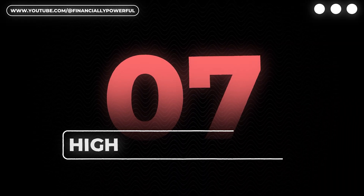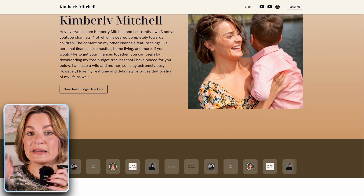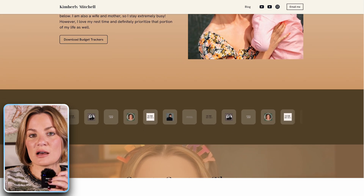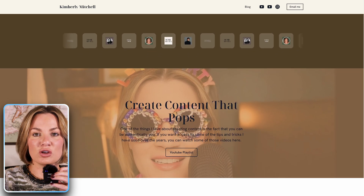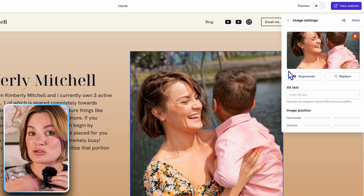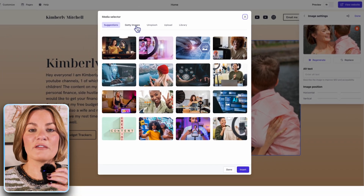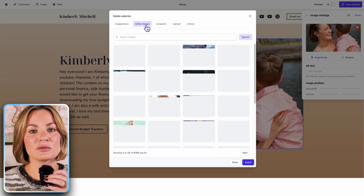Number seven is high quality images. I recommend images of your business, personal images of yourself, or images of you performing the service you're offering. If you don't have professional images of yourself or your services, you can use the professional stock images that are offered through Durable.